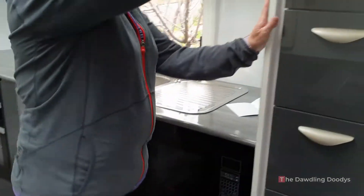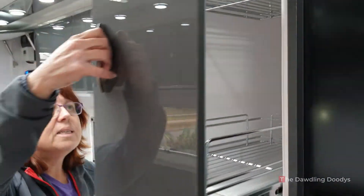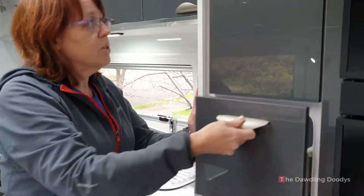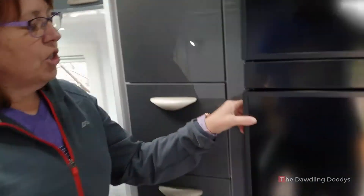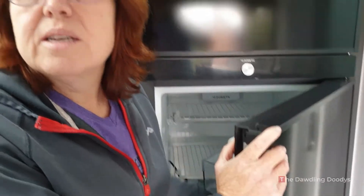Microwave, pantry, plenty of pantry space, drawers, compressor fridge — which isn't on, so we need to turn that on.